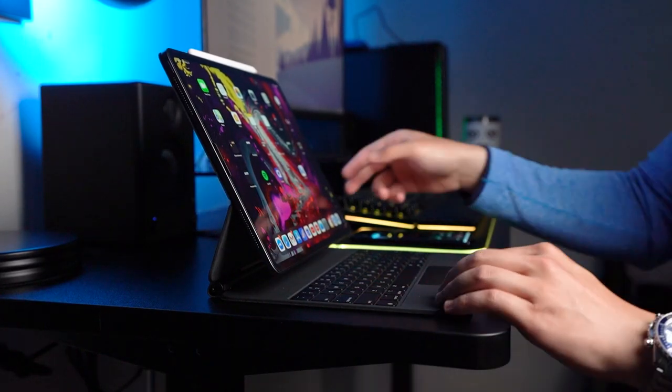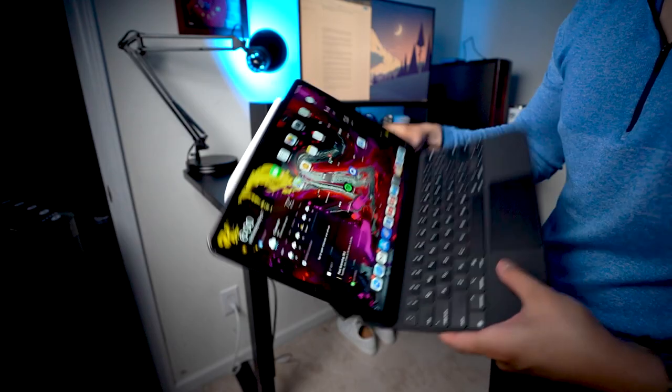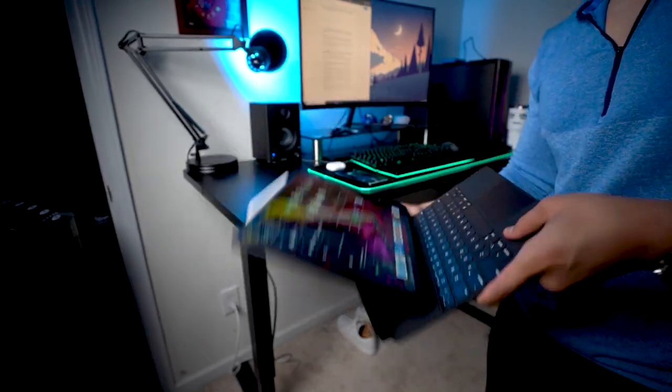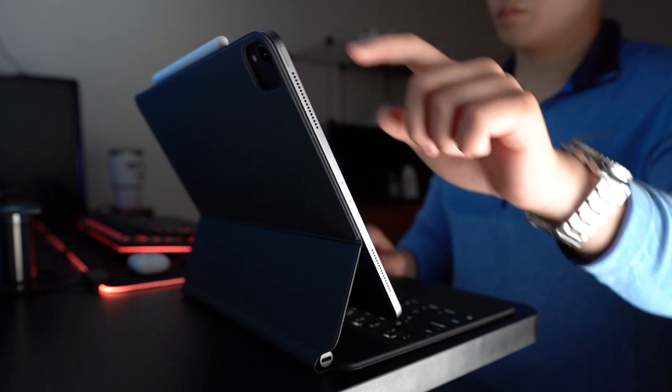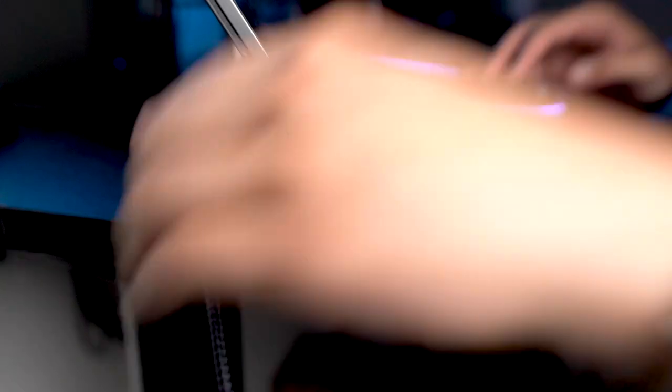The only drawback about the hinge is that you lose the ability to fold the keyboard behind the iPad and use it like a tablet, but that's a trade-off I'm willing to take for the added functionality of acute viewing angles. With the floating design it's also a lot easier to take the iPad off entirely — just place a hand on the keyboard to keep it grounded and the iPad comes right off. Apple has done a really good job with the magnet strength: easy to remove when you want, but very secure during normal use. The iPad will still wobble if you're using the touchscreen while it's on the Magic Keyboard, but that's no different from the old keyboard folio. There's also a USB-C passthrough that transfers power but not data, which frees up the port on the iPad itself.